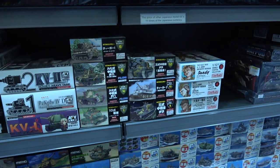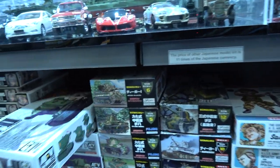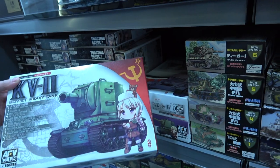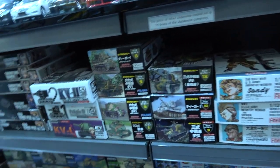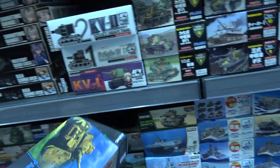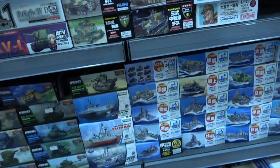They definitely have a lot of the more interesting cartoon-type genre. You can see they've got the Toon Tanks — I think that's the scheme — so they've got that mixture, and they've expanded up to a battleship range.